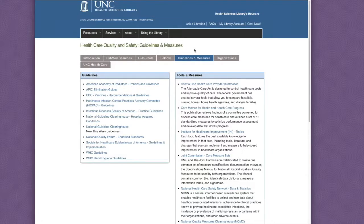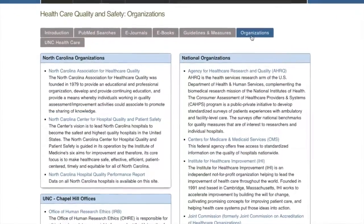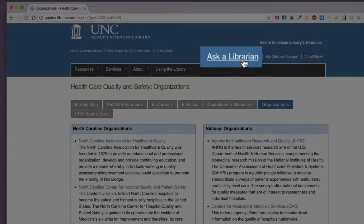Lastly, we've organized a section with links to local, regional, and national organizations that contribute to health care quality and safety initiatives. As always, contact us at any time using the Ask a Librarian link found at the top of each page.